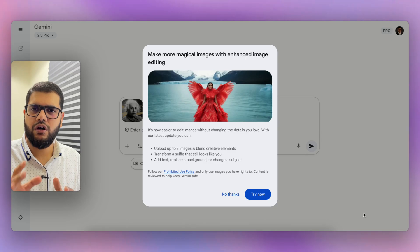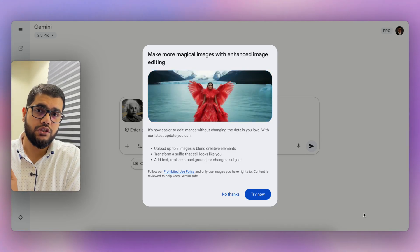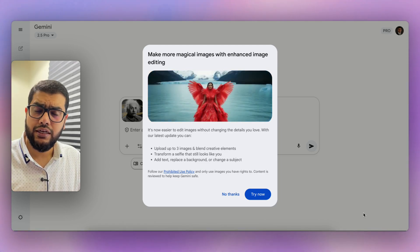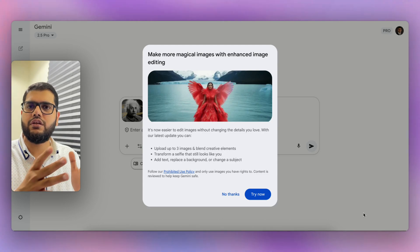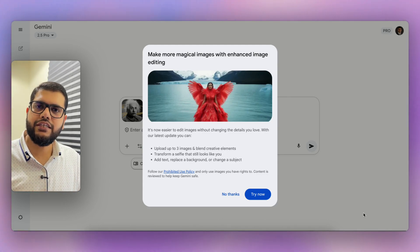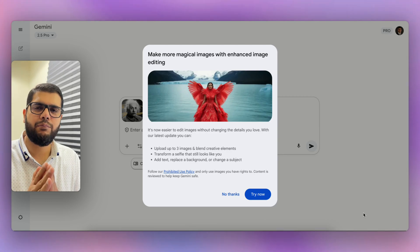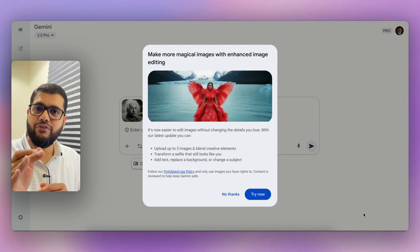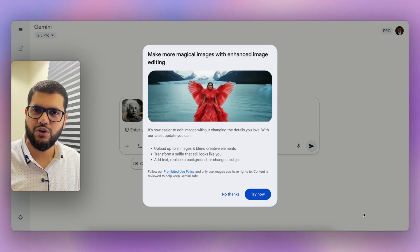Today, with Google's new technology called Nano Banana — which was previously a hidden feature in testing, and I was testing it using LM Arena — it has now been launched for the general public within Google's Gemini. You can test it yourself by going directly to gemini.google.com. It is like Photoshop but using AI, available for everyone to use.